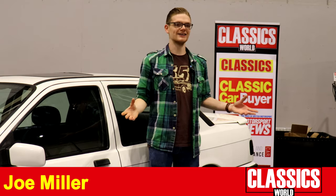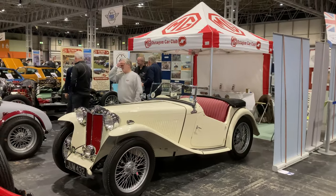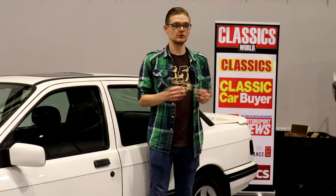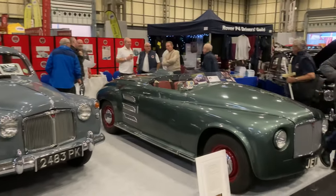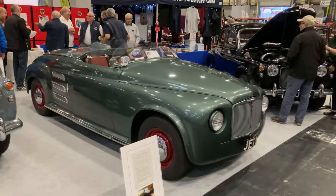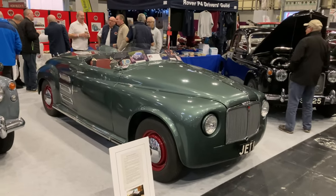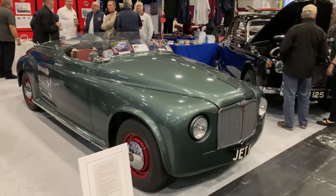I always love coming to the Classic Motor Show — it's right at the end of the year and for me it's one of the highlights. It brings everyone together just when the weather's getting a bit rough and we don't want to be outside. On the P4 Drivers Club stand, I always love a Rover P4, but they've actually got a recreation of the P4 jet turbine prototype, which they were developing to put turbines into production on the road. They've recreated the P4 prototype for it and it just looks incredible — the attention to detail is brilliant.